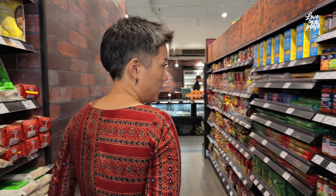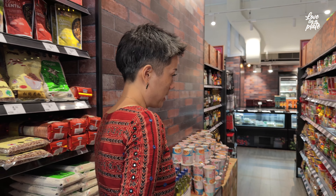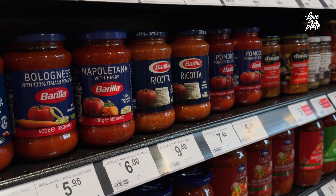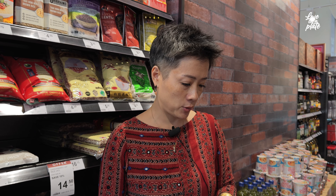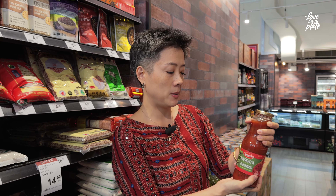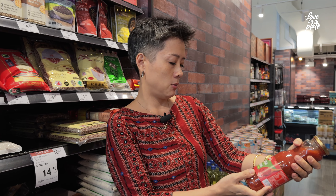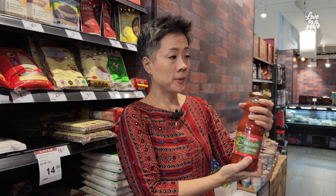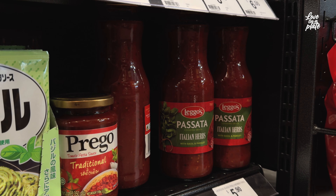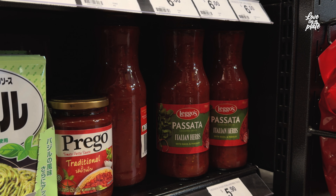This is also an aisle I always come by — different canned tomatoes. A lot of times they're very good for adding flavor to your dishes, and I always have a few jars in my pantry. One I always use is passata — it's a pureed tomato with no flavor added. You can buy the plain one, reduce it, and it makes a nice pizza topping or you can add it into soups. I always have one of those.